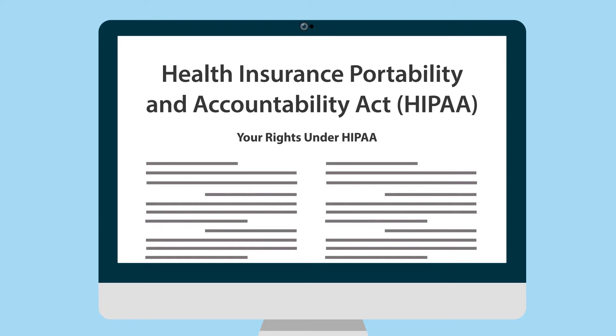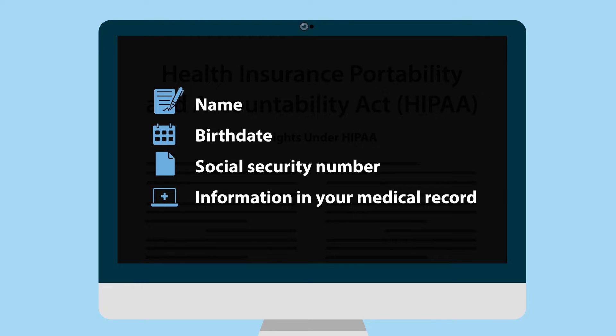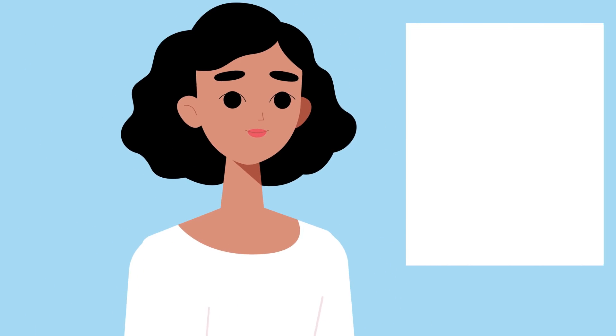Personal health information can include information that identifies you, like your name, birth date, or social security number. It also includes information in your medical record. There are several things you may discuss with your provider to ensure your personal health information is protected.